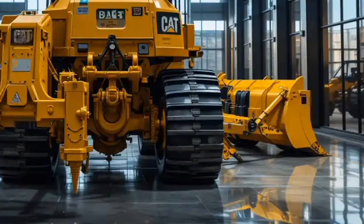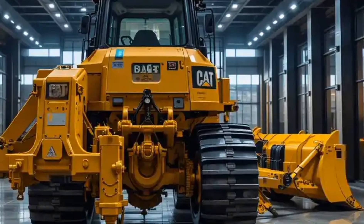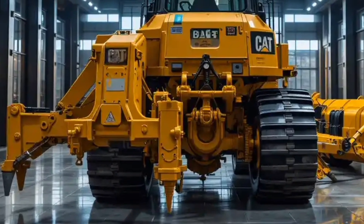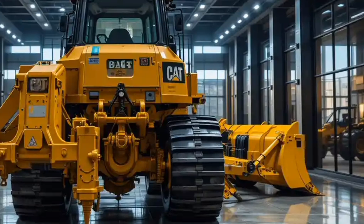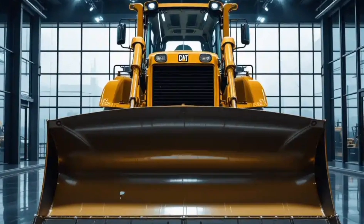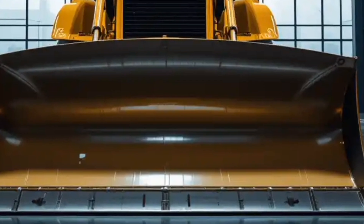One of the unique selling points of the 2026 Caterpillar D10 bulldozer is its balance between raw power and sustainability. Caterpillar has focused on lowering emissions and fuel consumption, making the D10 not only powerful but also environmentally responsible. The machine is built with modular components that make servicing easier and faster, reducing downtime. Remote monitoring through Caterpillar's telematics system allows owners and fleet managers to track machine health, schedule maintenance, and optimize performance from anywhere in the world.